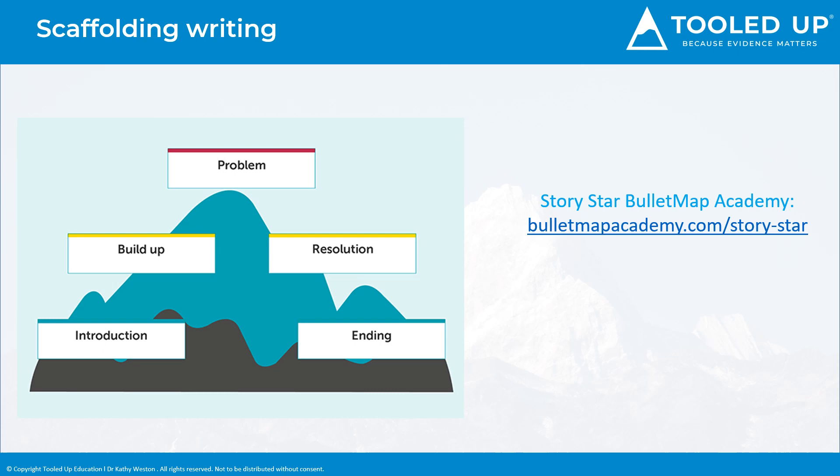Scaffolding for writing is important as it supports many weaknesses. For example, it reduces the amount held in the working memory, supports difficulty with organising and sequencing information, helps break a task into chunks to avoid feeling overwhelmed by a large task, and gives a clear overview of what the aim of the piece of writing is. Using a story mountain plan shows that a story structure requires an introduction, a build-up of tension, a problem, and then leading into a resolution and an ending. An alternative approach is the story star, developed by the Bullet Map Academy — a visual and creative plan similar to a mind map, making it easier to see which part of a story you're lacking. They have a short course on this method for £19 on their website, and it's a great way for dyslexics to write stories.